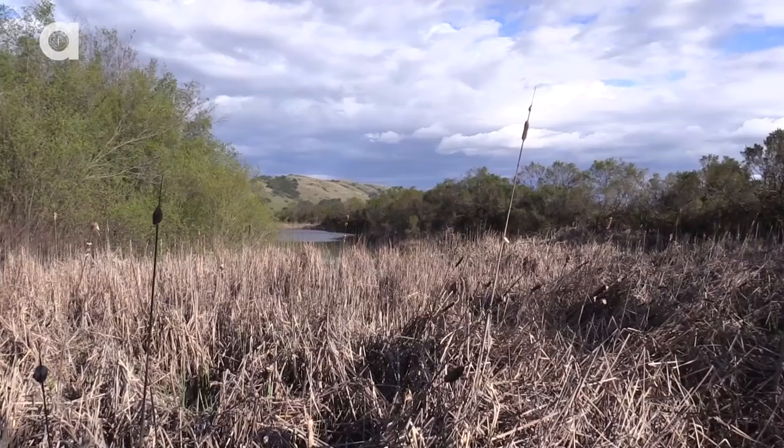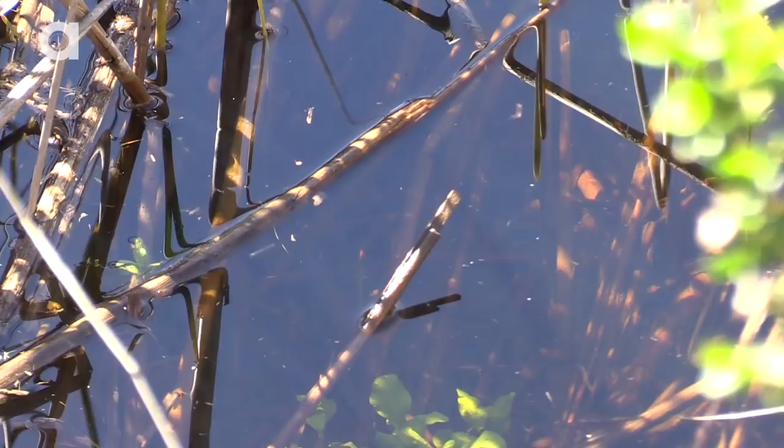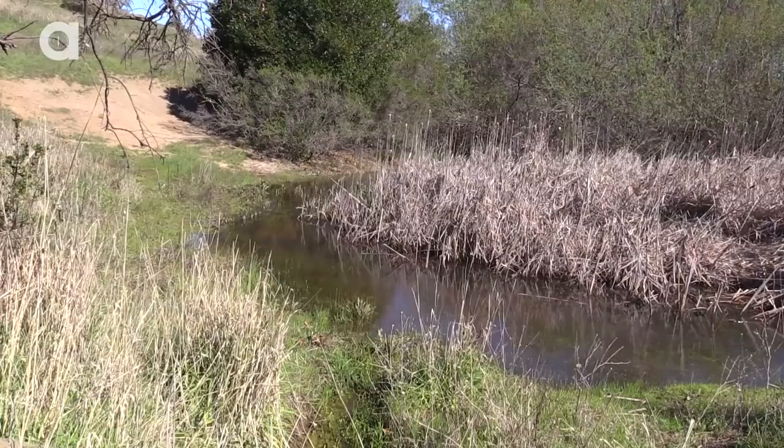Anywhere that you find a water supply, there's an even better chance you will find a delicious series of food options — from fresh California newt eggs to a plentiful platter of Pacific chorus frogs.